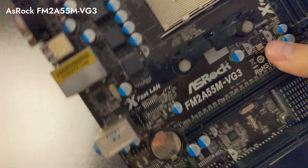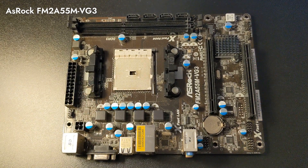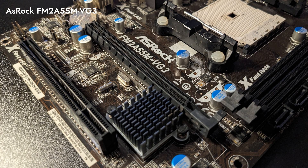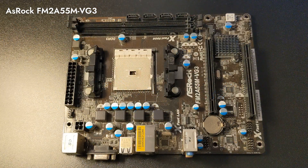The ASRock FM2A55M-VG3 is a micro ATX motherboard that supports AMD A-series processors, so we'll use it to test our A8-6600K. It has an AMD A55 FCH chipset and supports DDR3 memory. We'll pair it with two modules of 8 GB of DDR3 1600 MHz memory.